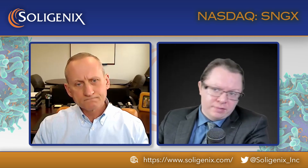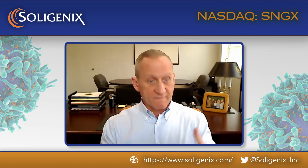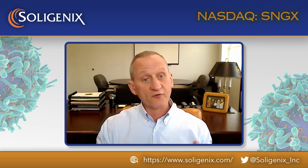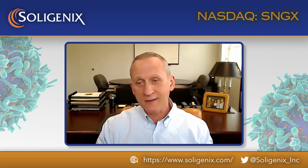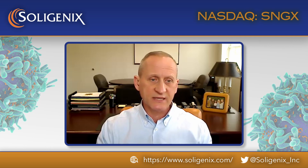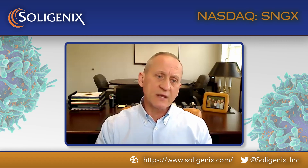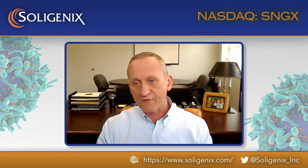Do we have any expected timeline for FDA approval, or when can people expect to hear more? Since this is orphan and fast-track designated, we would expect a potential approval in the second half of next year. Behind the scenes we're in the process of building and preparing for a launch of this orphan disease product in the United States.